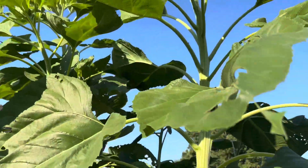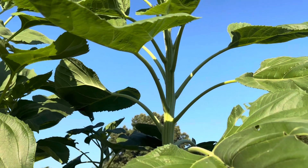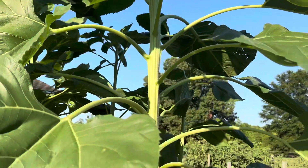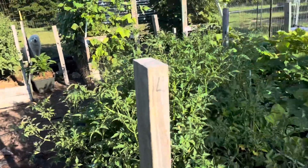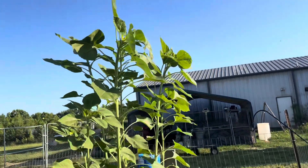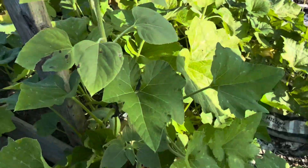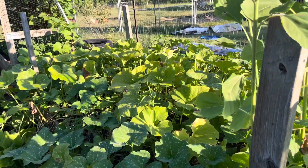My sunflowers are huge — I guess seven feet tall, something like that, this batch anyway. They have kind of gone crazy. Now these down here are not quite as happy. I'm not sure why, unless it's because the trombocino squash is taking all the nutrients away from them.